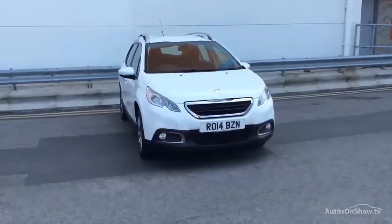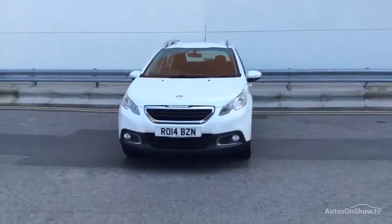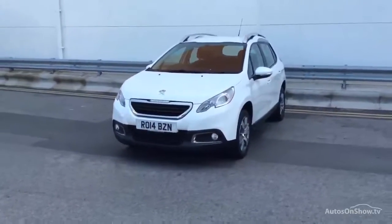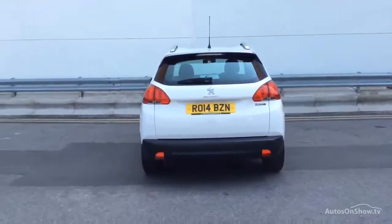Welcome to Charters Peugeot of Aldershot. Here you'll find high definition videos of what's currently on sale at Charters. With all of our videos, you'll find a link in the description which takes you directly to our official site, where you'll find more information on this vehicle along with other Peugeot models.